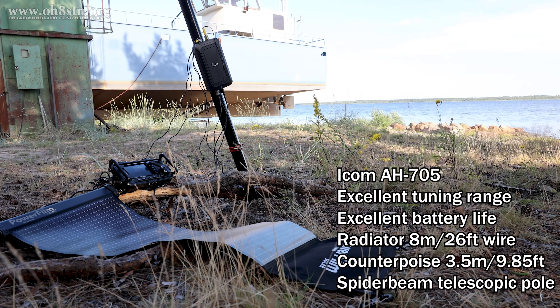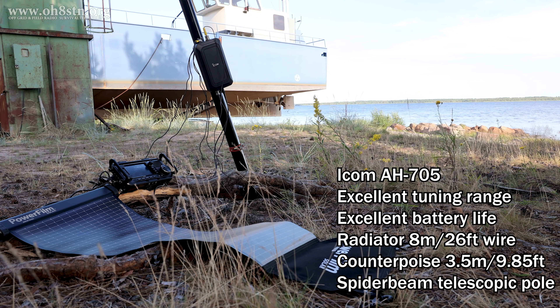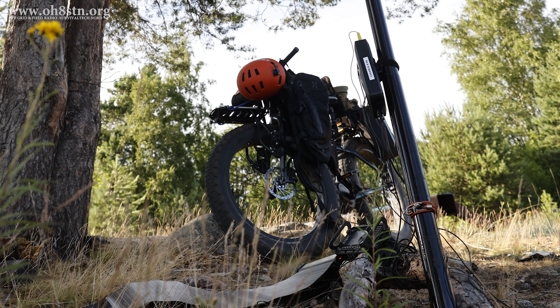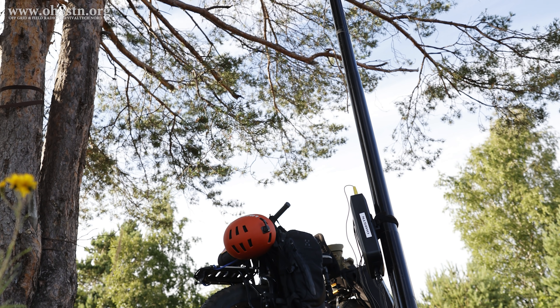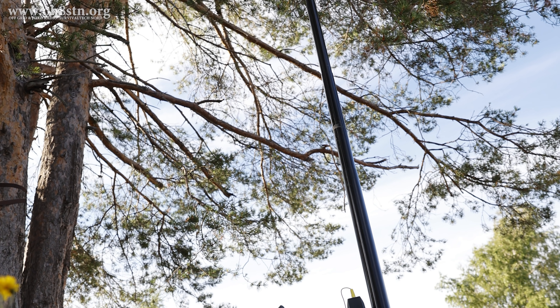The special part of today's station configuration is the ICOM AH-705. I used it with a telescopic pole, but what's interesting is the radiating element was only 8 meters long with five 3.5-meter counterpoise elements laying on the ground. I can't tell you what type of voodoo magic was used to get this basically one-eighth wavelength vertical antenna resonating well enough to make solid connections with RMS gateways on 80, 60, and 40 meters.